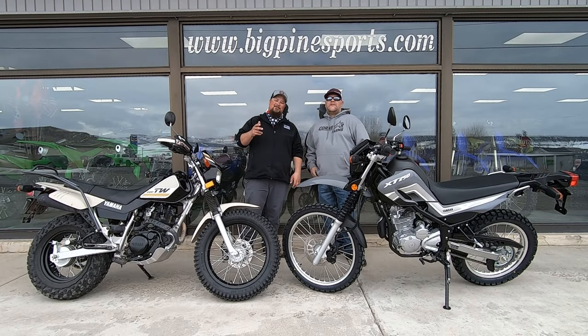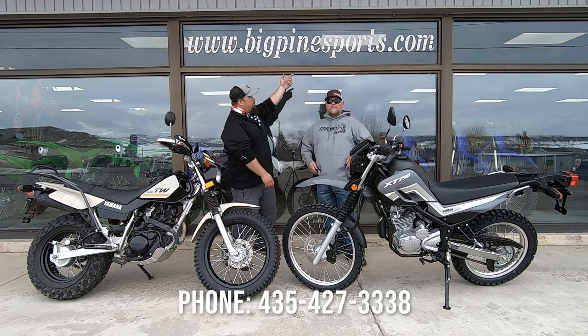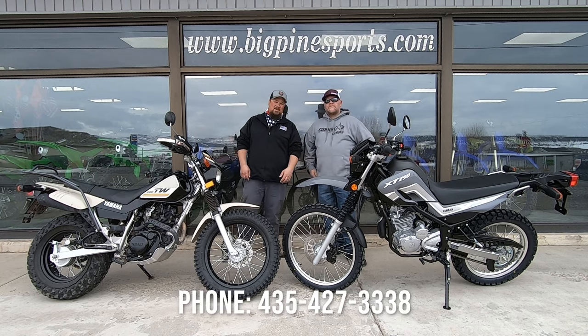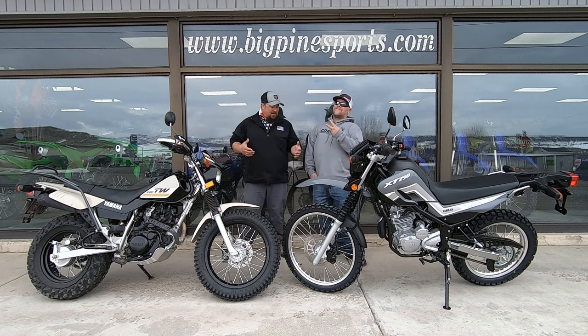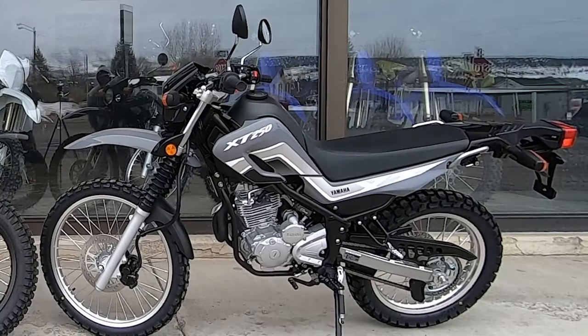Hey, Matt here and welcome to another Mob Street video. Today we're out here at Big Pine Sports in Fairview and I'm here with Scatter Dad. As you can see, we've got my TW 200 and a 2021 Yamaha XT 250.